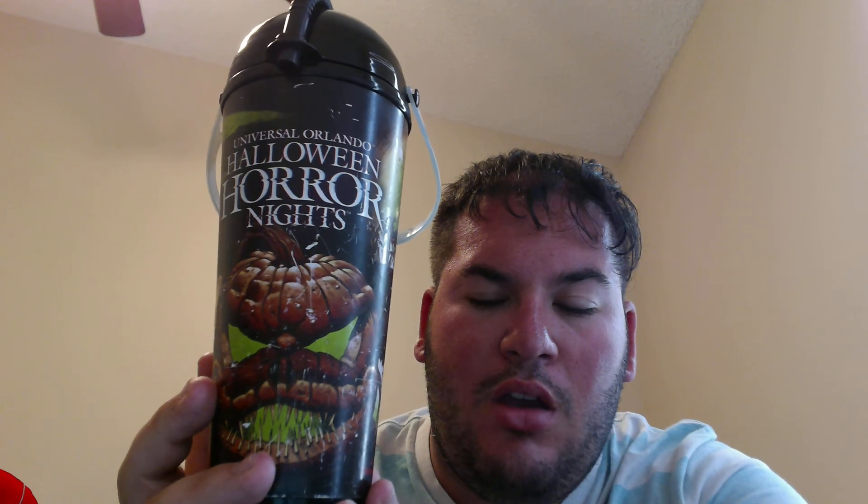Next is one of the cups you could get — the Coca-Cola Freestyle cups. There were two of these: this one was a general public one, and then there was another one for the Frequent Fear Pass. You've got the Scarecrow, Coca-Cola Freestyle branding, a clown, some zombies, and Universal Orlando Halloween Horror Nights with a scary-looking pumpkin.